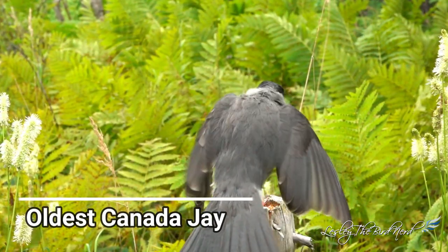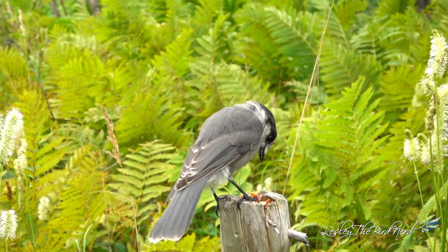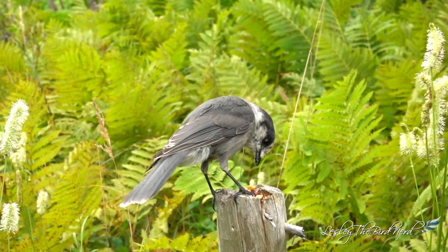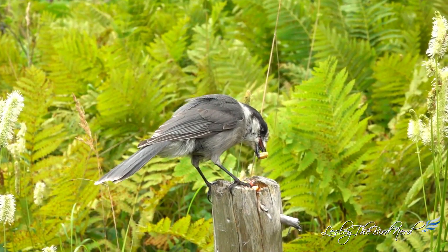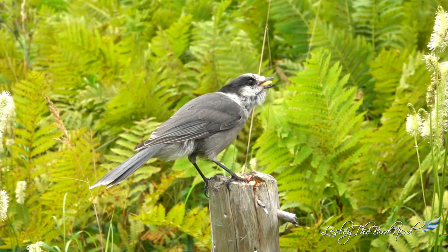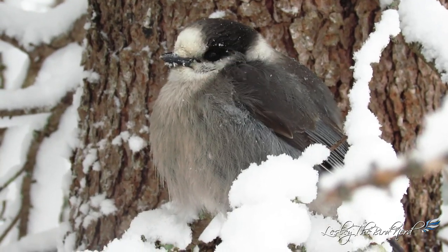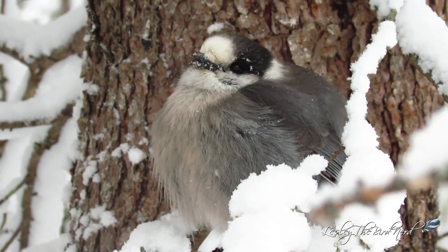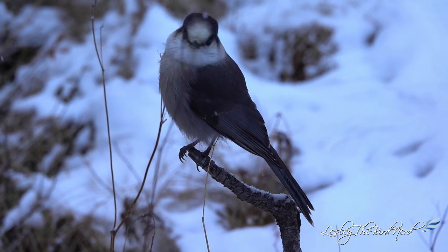Canada jays are resident birds of the Canadian boreal forest and a few northern states, and they don't migrate. Due to the fact that most of these jays stay at home — not having to endure the arduous flights south — they can live really long lives. Sure, they may have to tough out what the harsh Canadian winter has to offer, but these are Canada jays: hardy, smart birds. A Canadian winter is nothing to them.